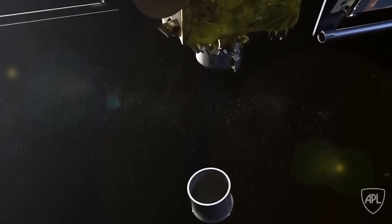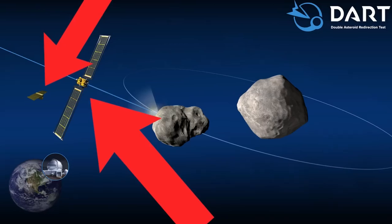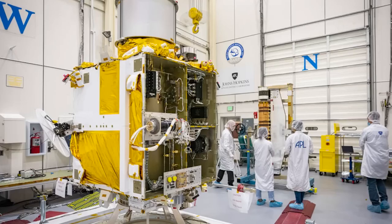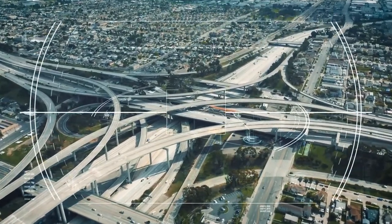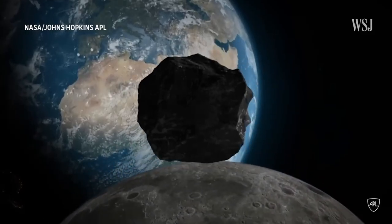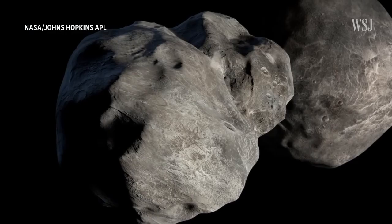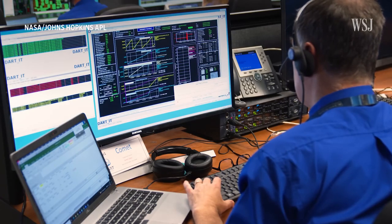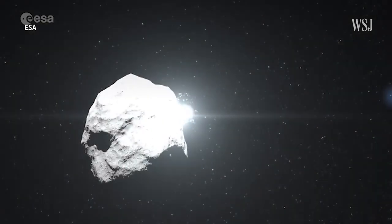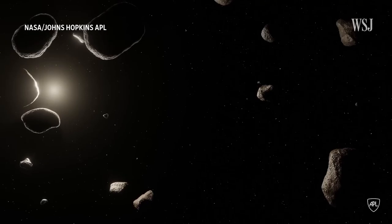DART was developed by NASA and its partners to demonstrate that all it might take is a straightforward kinetic hit. The satellite consists of two vehicles: the primary DART kinetic impactor and a tiny cube satellite that separated from DART 15 days before impact and supplied additional telemetry while observing the collision. DART was outfitted with a potent Draco camera to acquire a fix on its target, and it also has Smart Nav, an advanced navigation system often used to guide missiles. Draco and Smart Nav were able to maneuver the craft to within 17 meters of the desired target by working cooperatively.